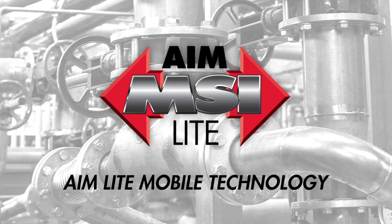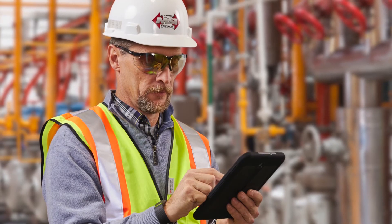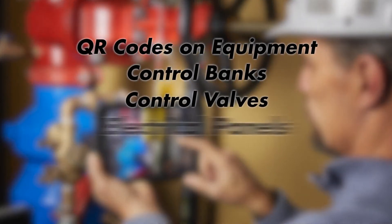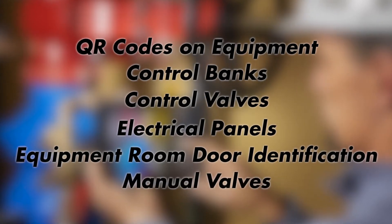That's why we developed AIM Lite Mobile Technology. Utilizing your mobile device with AIM Lite installed, just point and click on QR codes found on equipment, control banks, control valves, electrical panels, equipment room door identification, and manual valves.